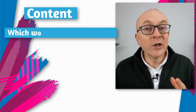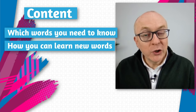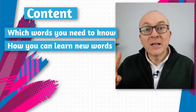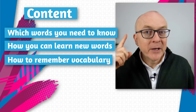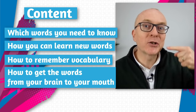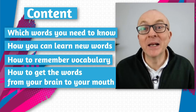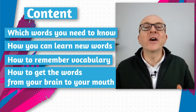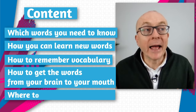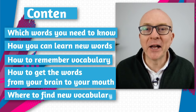So what we're going to look at: we're going to look at the different words and kinds of words you need to know for IELTS speaking, how you can learn new words, the best way to remember vocabulary, how to get the words from your brain to your mouth so that you can speak fluently in the test, and finally where you can find this vocabulary that you need for IELTS speaking.